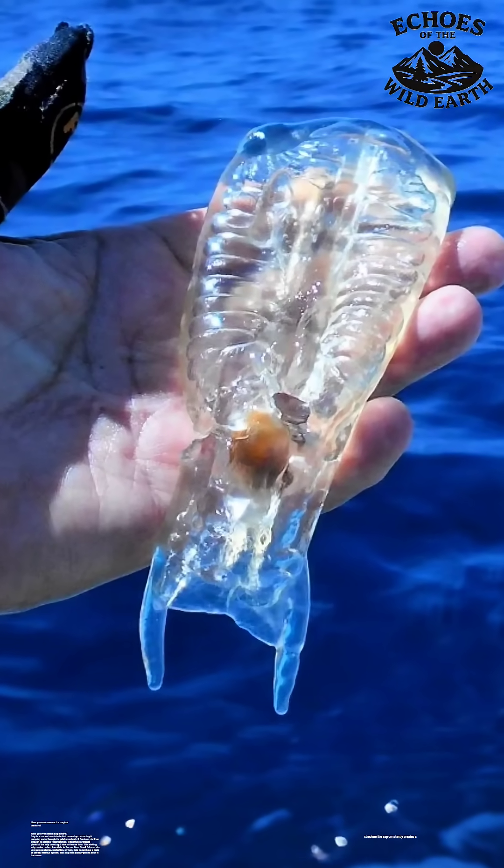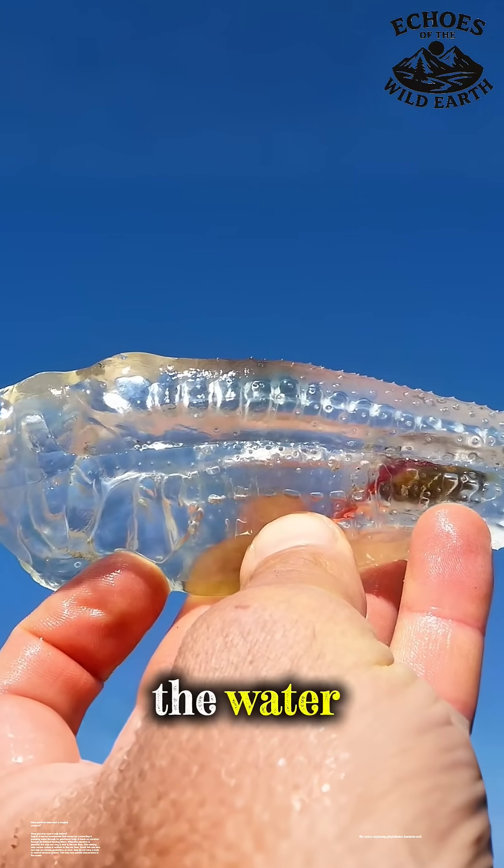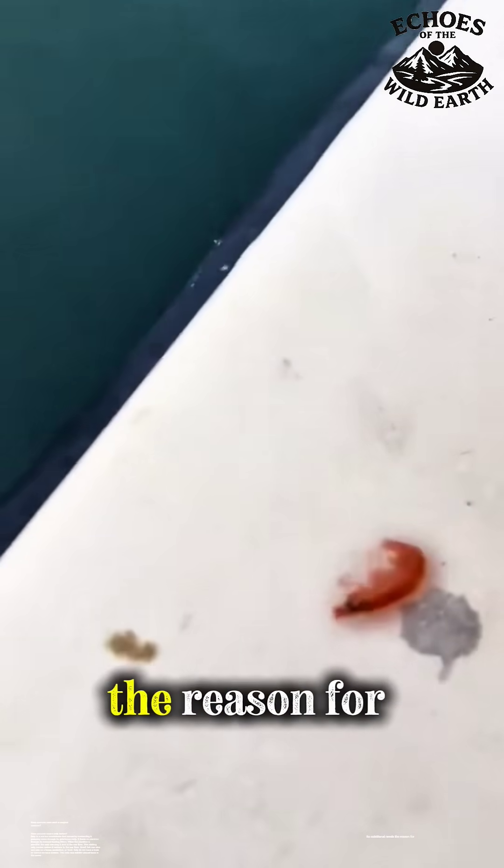Inside its transparent structure, the salp constantly creates a fine mucus net. This net strains the water, capturing phytoplankton, bacteria, and tiny bits of organic detritus for its nutritional needs.